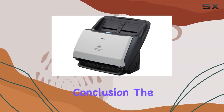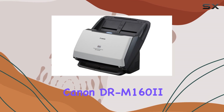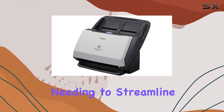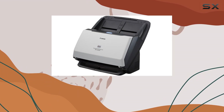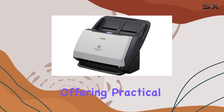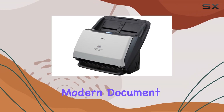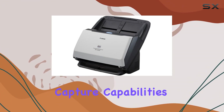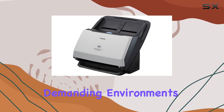In conclusion, the Canon DR-M162 with Kofax VRS Elite is a solid investment for any organization needing to streamline document processing. Its speed, capacity, and image quality make it stand out in its class, offering practical solutions for modern document management challenges.